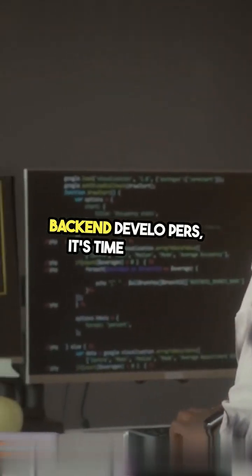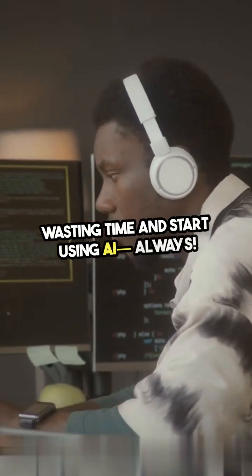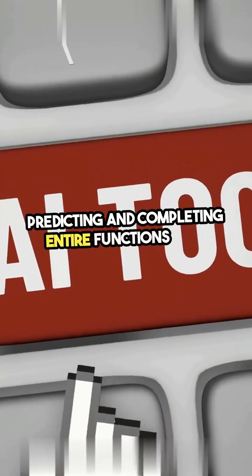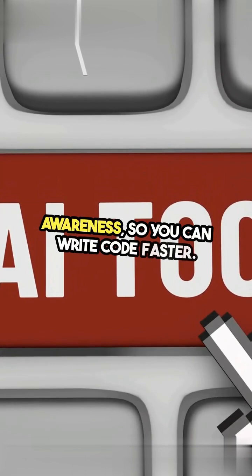Back-end developers, it's time to stop wasting time and start using AI always. GitHub Copilot is a game-changer, predicting and completing entire functions with context awareness, so you can write code faster.